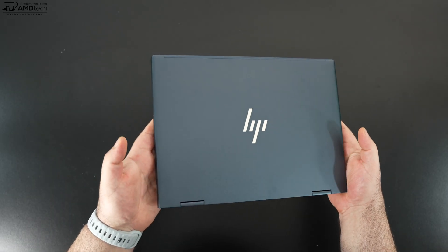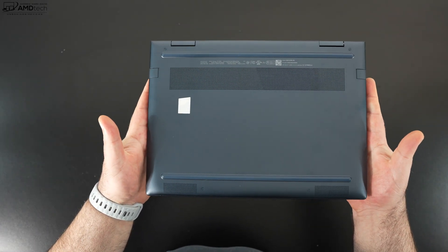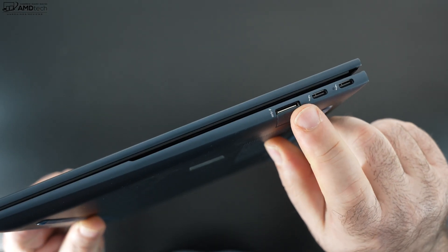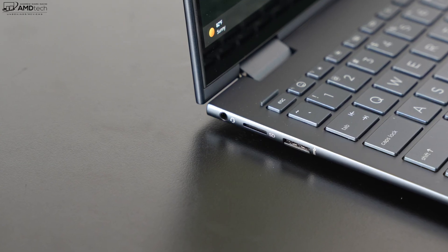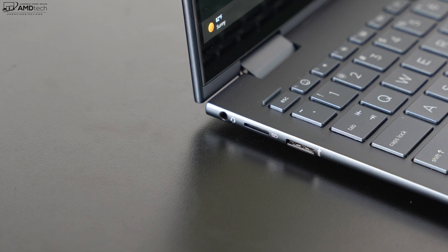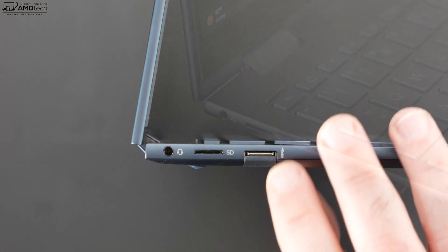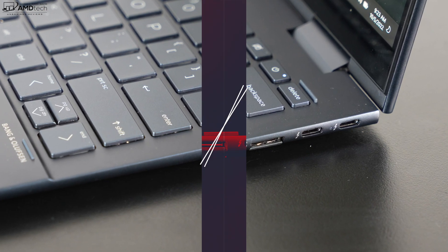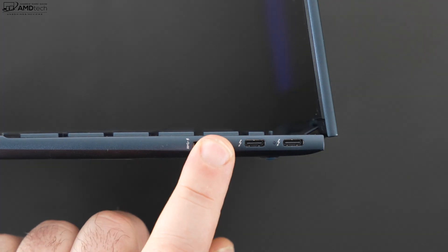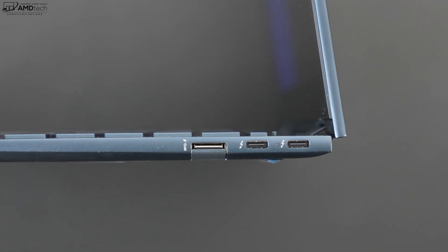Handling this unit for the first time — I love the blue color on this. It's thin, light, and an all-metal design that is rock solid. Nice job in terms of looks and build. On the left side is a 3.5mm microphone/headphone combo jack, a micro SD card reader, and next to that is a drop-jaw USB-A port.